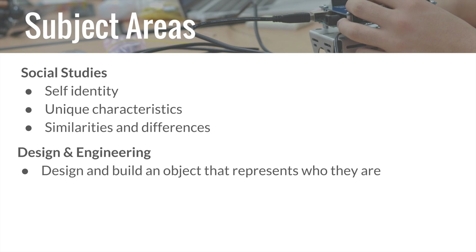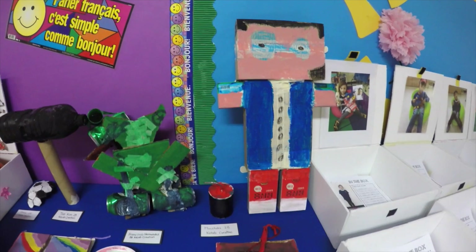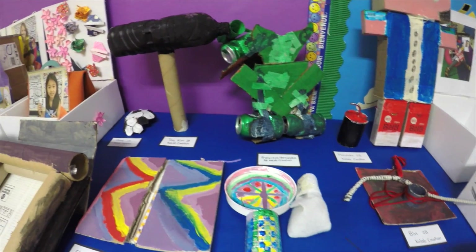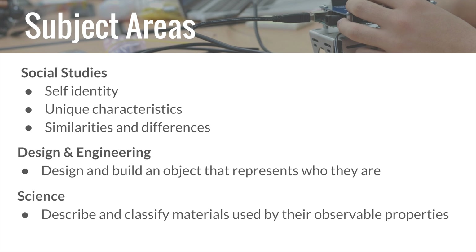For engineering with Jean McLaughlin, students used their knowledge of self-identity to create an object that represents who they are as a person, using the design thinking process. They also used their science knowledge and skills to describe and classify the materials they used to create their objects by their observable properties.